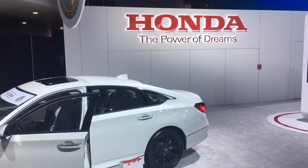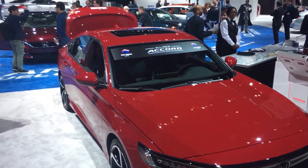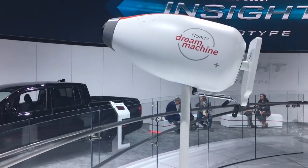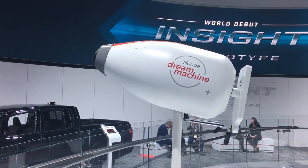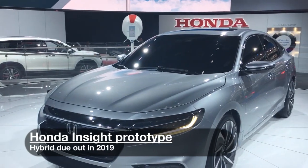Honda's hugely successful Accord is getting a new look, which is somewhat different than the current design. And here's another blast from the past — the Honda Insight Hybrid is coming back, bigger and shinier than ever.